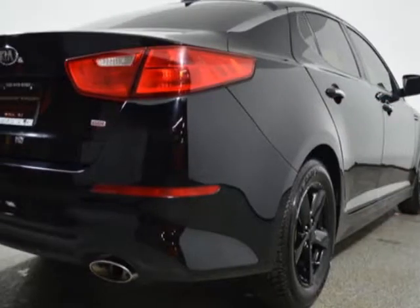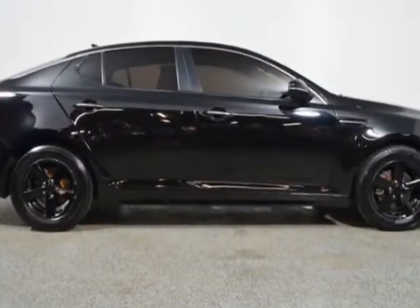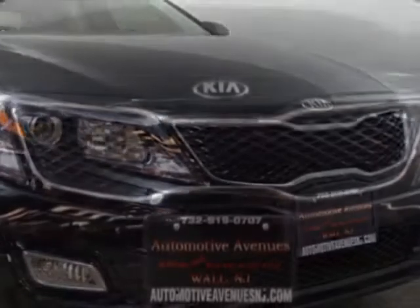This vehicle gets an estimated 23 miles per gallon in the city and an estimated 34 on the highway. This Optima boasts a 2.4-liter engine and has a 6-speed automatic transmission.